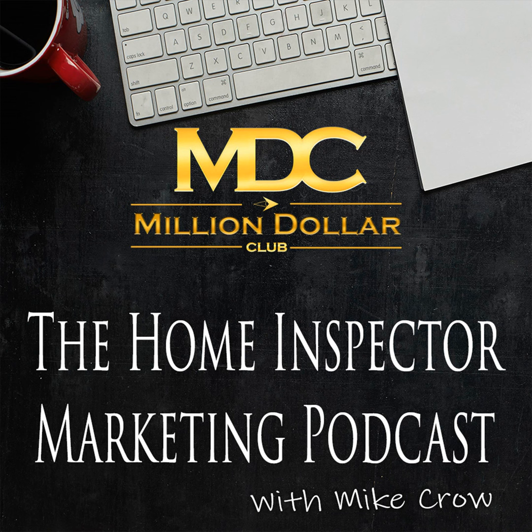Welcome to the Home Inspector Marketing Podcast. Because you're a home inspector looking to increase your sales, improve your cash flow, and boost your bottom line, you are in the right place. For additional training resources on how you can grow your home inspection business, go to MikeCrowReturns.com right now.